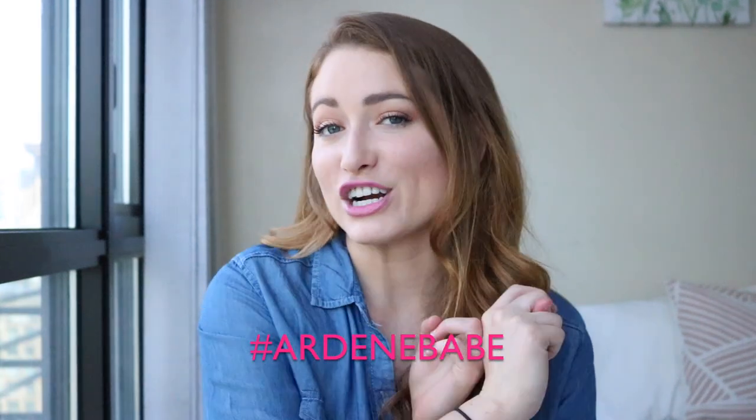What is up guys? Welcome back to my channel. Today's video is really exciting. If you've been following me on social media, aka Instagram, you will know that I recently partnered with the brand Ardenne. So I am one of their hashtag Ardenne babes.